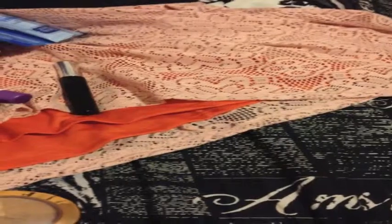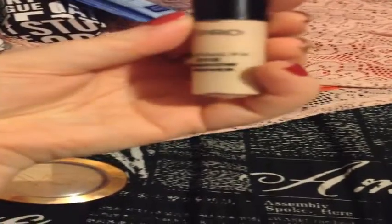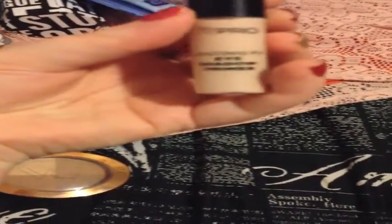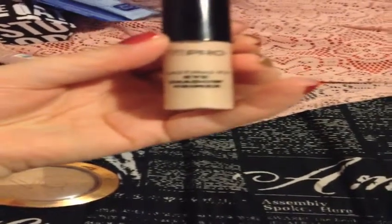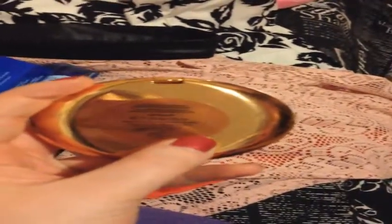I'm constantly looking for a dupe for my Urban Decay Primer Potion, and I found this: the VS Pro Lasting Fix Eyeshadow Primer. I also got at Victoria's Secret this bronzer — it has four different shades in it and I have a tendency to mix them all together. This is also $14. I think it's in the shade Amalfi — spelled A-M-A-L-F-I. You can see my reflection in it!